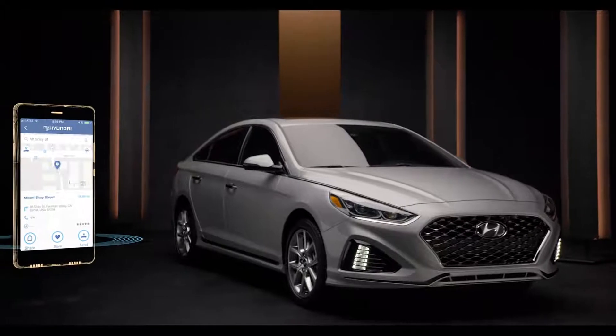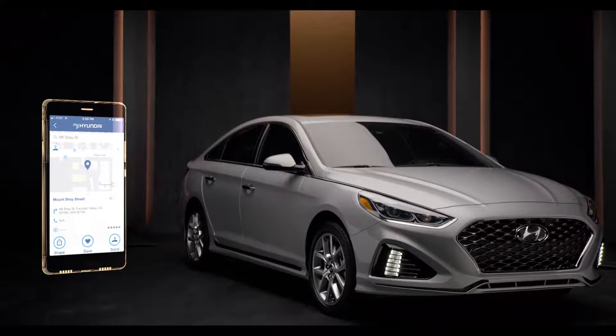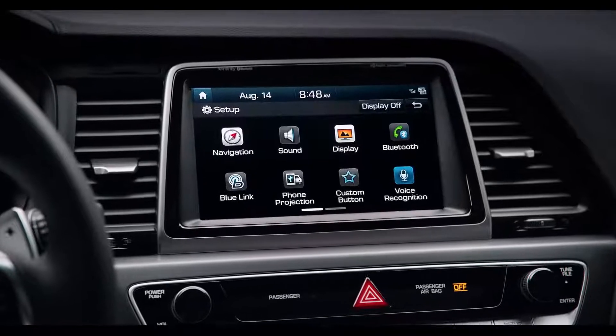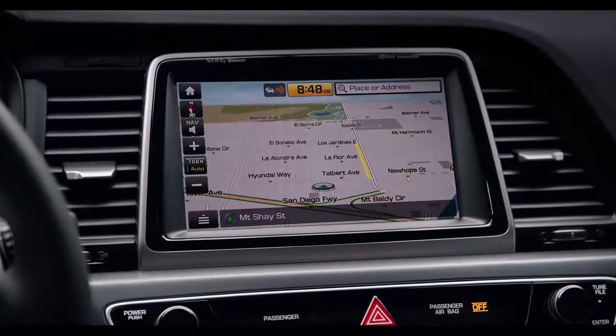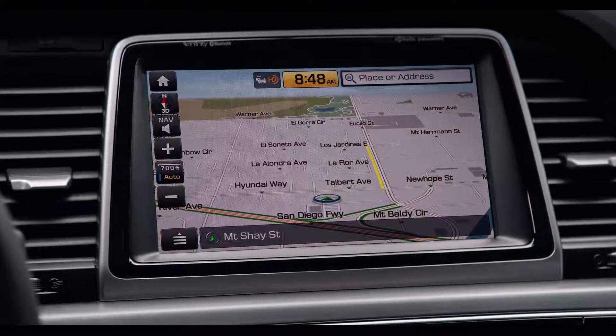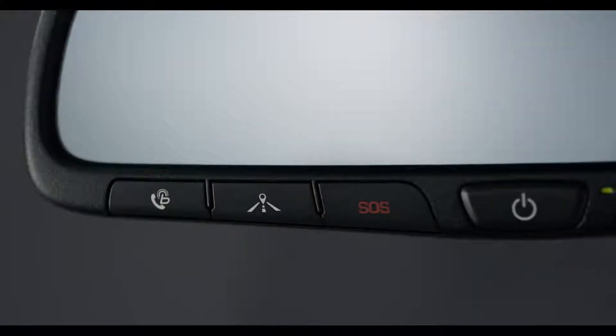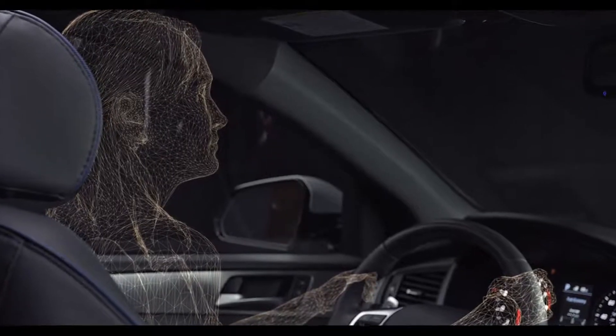Destination search on the BlueLink mobile app is also super helpful, allowing you to quickly locate whatever it is you're looking for. The destination will then be sent directly to your Sonata, so location and directions are automatically waiting for you when you get in. Or just press the Navigation Services button on your rearview mirror and use your voice to start the search.